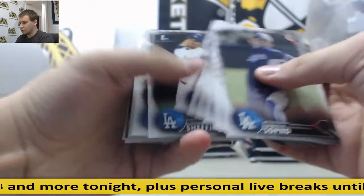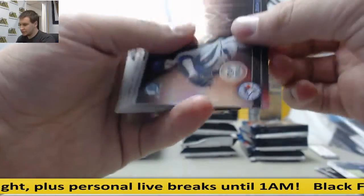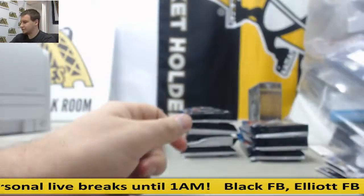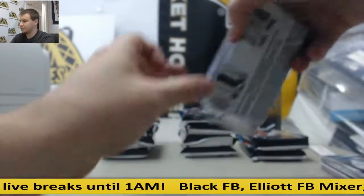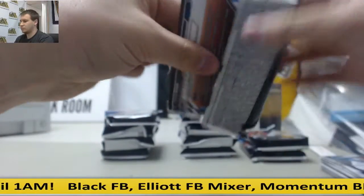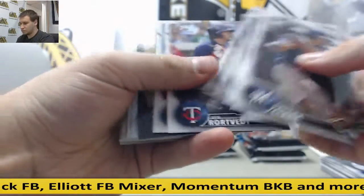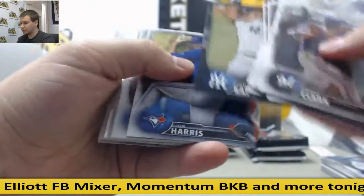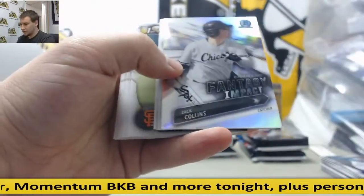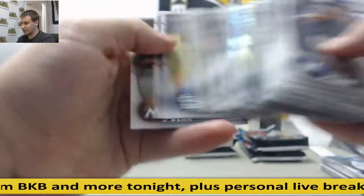Mostly base and chromes. TJ Zuch refractors and base. James Kaprelian, $4.99 black or gray paper, however you want to call it. Zach Collins refractors and base.